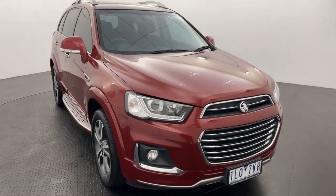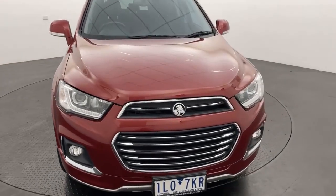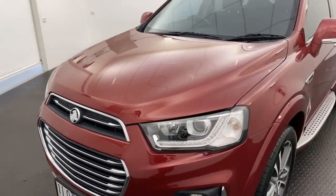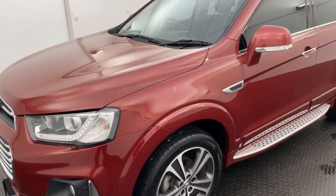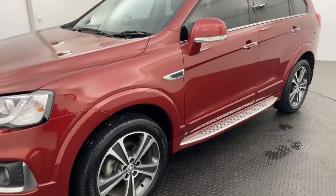G'day guys, Ben here from Callaghan Motors in Warrnambool. Today I'm going to be showing you through our 2017 Holden Captiva LTZ. Now this vehicle is absolutely jam-packed full of features, and presents beautifully, all in excellent condition.